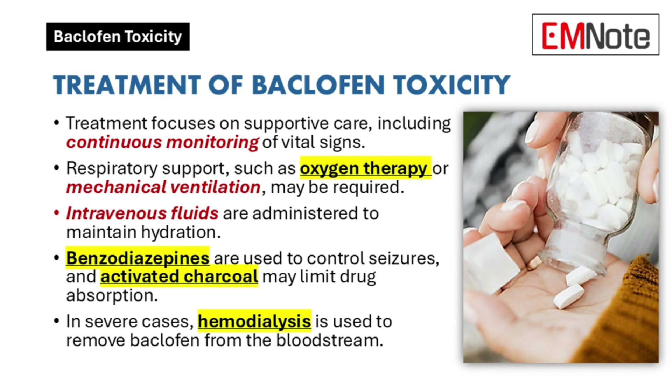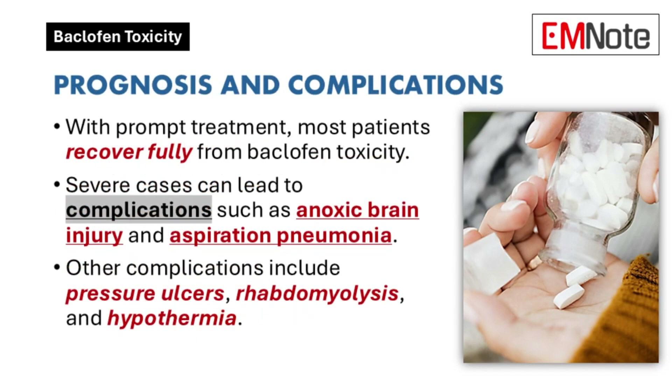Supportive care is key, and a multi-pronged approach is often necessary. What are some potential long-term complications? The prognosis depends on the severity of the overdose. With prompt treatment, full recovery is common. However, severe cases can lead to anoxic brain injury from oxygen deprivation, aspiration pneumonia, pressure ulcers from immobility, rhabdomyolysis — a breakdown of muscle tissue — and hypothermia.